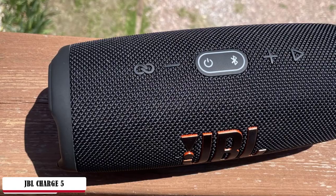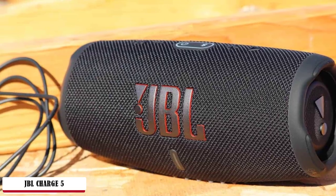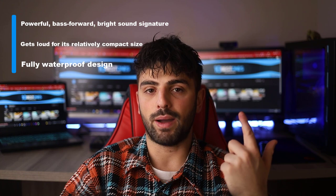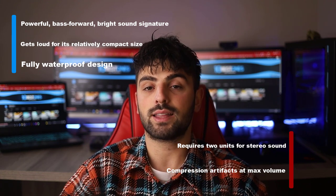The addition of a tweeter adds a touch of extra high-frequency clarity to the mix, and at top volumes things don't distort, nor does the DSP seem to thin the bass out in an overwhelming manner. The JBL Charge 5 has an official 20-hour battery life. It charges via USB-C and takes 4 hours to completely fill up — no fast charging here. Pros: powerful bass-forward bright sound signature, gets loud for its relatively compact size, and fully waterproof design. Cons: requires 2 units for stereo sound and compression artifacts at max volume.